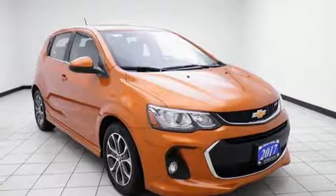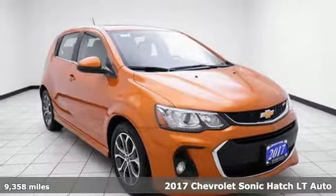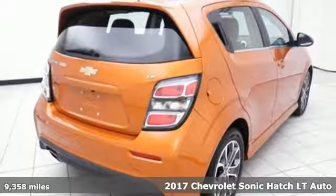It's a 2017 Chevrolet Sonic. Performance, value, durability, Chevy.